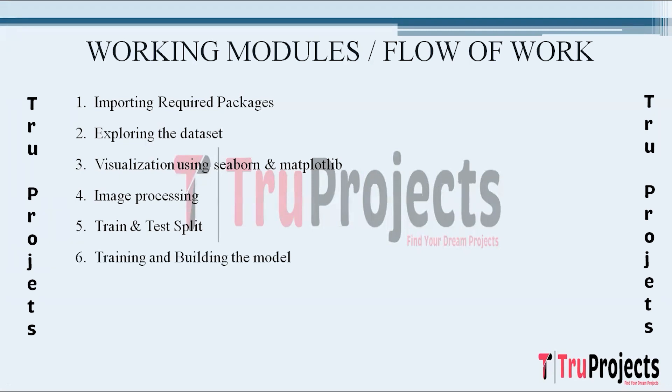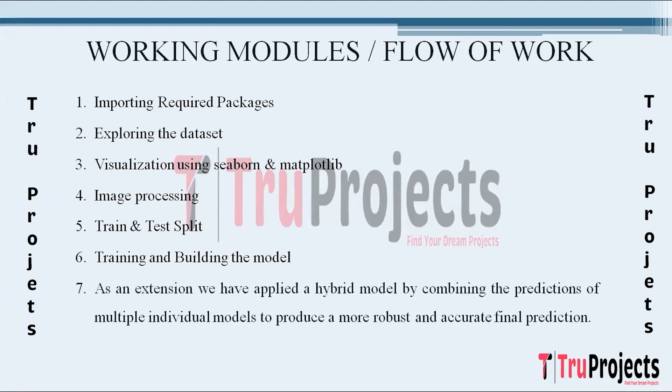The next step is training and building the model. Two deep learning models, ResNeXt50 and ResNet50, are trained using the dataset. The models incorporate convolutional neural networks and the Adam optimizer for efficient learning. The goal is to develop an accurate landing scene recognition system. As an extension to the project, a hybrid model is introduced combining the strengths of ResNeXt50 and an ensemble random forest, aiming to enhance overall prediction accuracy.